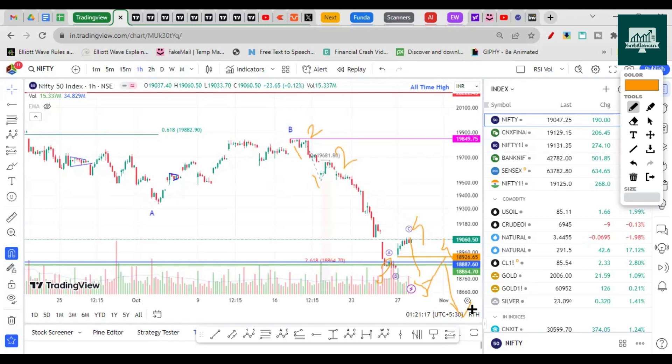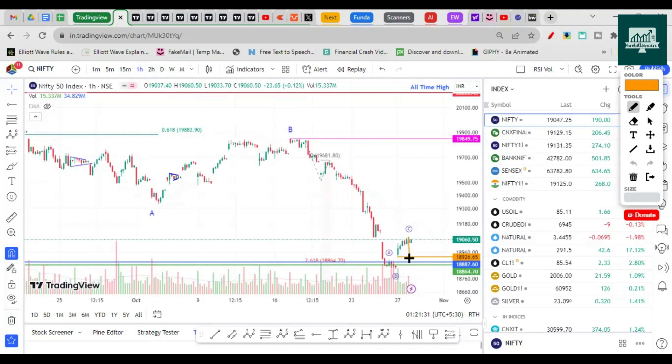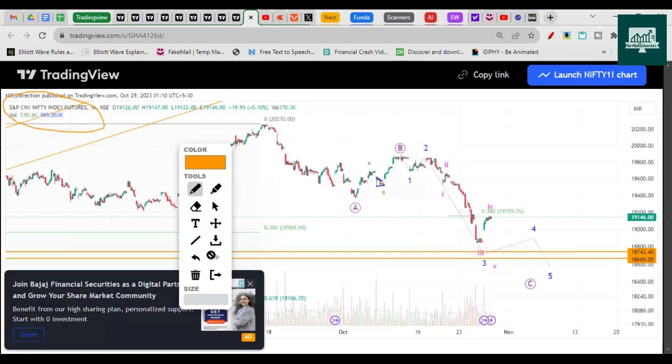This will be a larger fourth wave followed by another fifth wave, bringing us below 18,500 — which is not far away and should be seen soon. What could also happen is Nifty gaps down, does a bit of time-passing, creates a triangle as a fourth wave of larger degree, and then makes one more low just near 18,500 before shooting higher. These are the scenarios I'm considering with the futures chart.